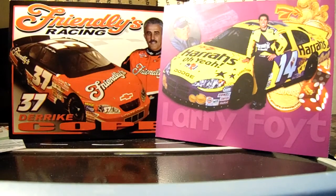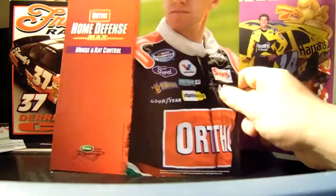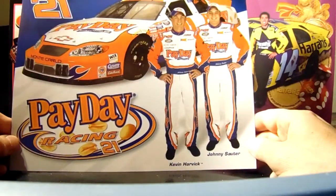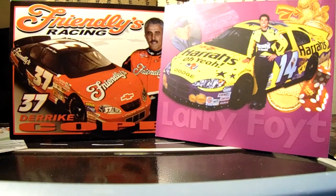Carl Edwards Ortho Home Defense Max. Here's an obscure one from 2003 — Johnny Sauter and Kevin Harvick. They won the owner's title that year. Oh my god, there are like eight of these.